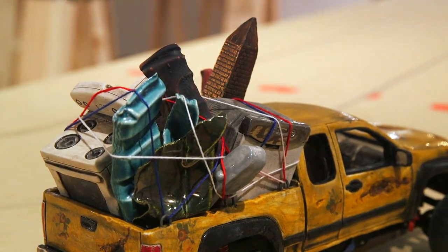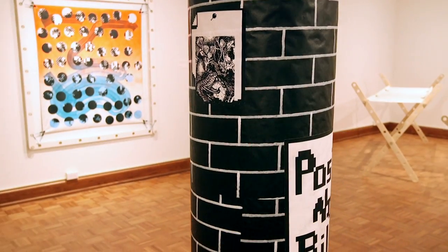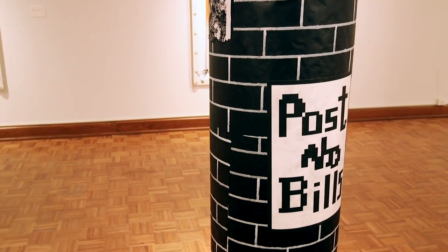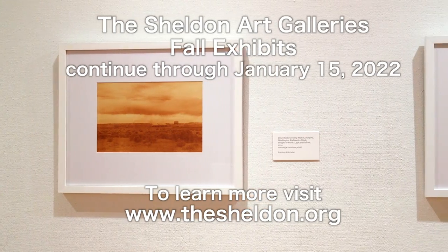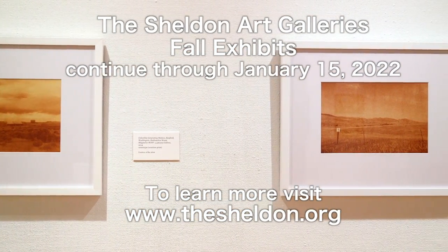This round of fall exhibits is very sculptural and interactive. You can take your time to walk around the exhibits and give it a full immersion of what is on display. The artists we have in this round of exhibits are not typically shown in St. Louis, so we're very pleased to have them here. They will be up through January the 15th, and you can find more information on thesheldon.org.